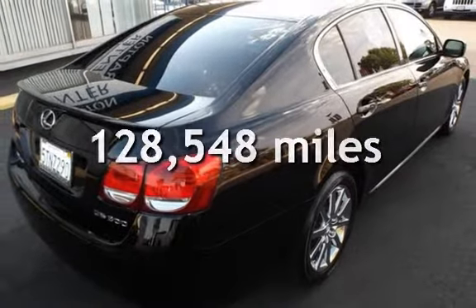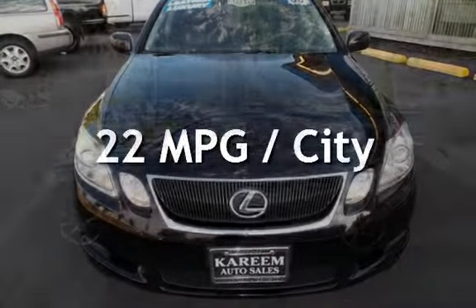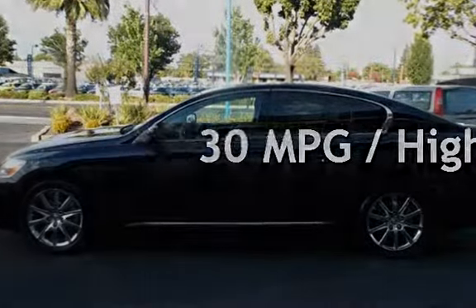This Lexus has less than 129,000 miles on the odometer. Estimated fuel economy for this vehicle is 22 miles per gallon in the city, and 30 miles per gallon on the highway.